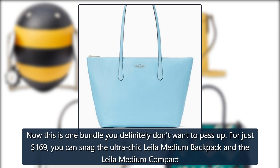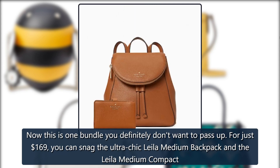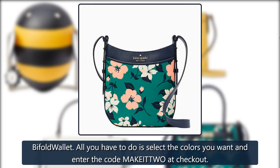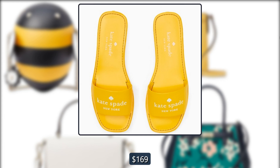Kate Spade Leila Medium Backpack Bundle: This is one bundle you definitely don't want to pass up. For just $169, you can snag the ultra chic Leila Medium Backpack and the Leila Medium Compact Bifold Wallet. All you have to do is select the colors you want and enter the code MAKEITTWO at checkout. Originally $588, now $169.